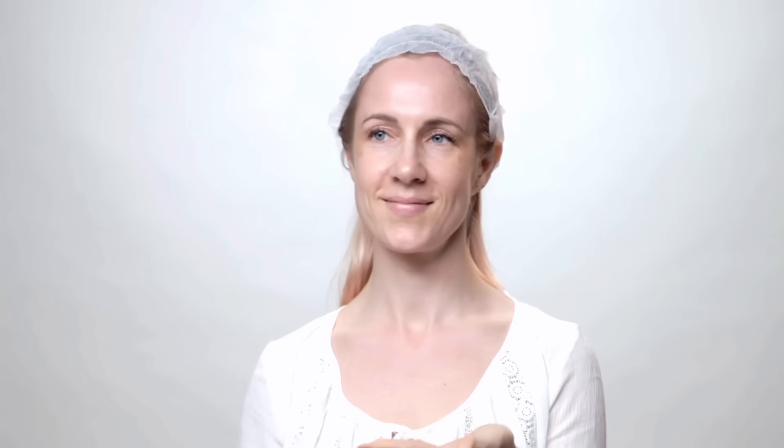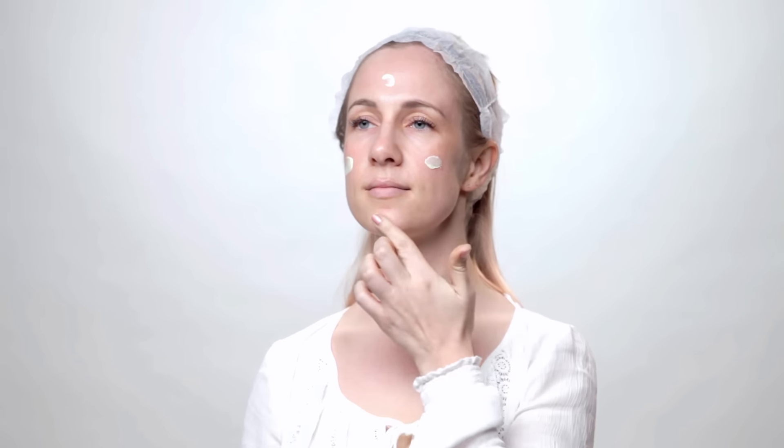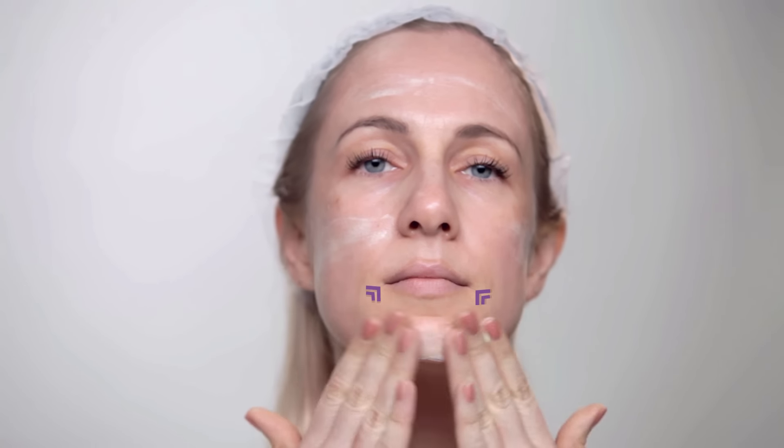When you get your tube, squeeze a pea size on your fingertip. Gently divide this into four parts: your forehead, both cheeks and your chin. Gently spread across your face avoiding the corners of your eyes, your nose and your mouth. These are areas that can easily dry out quickly and crack.